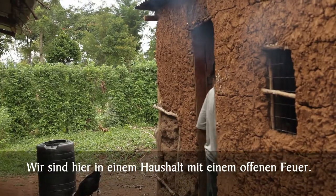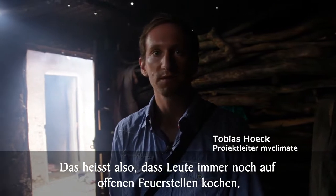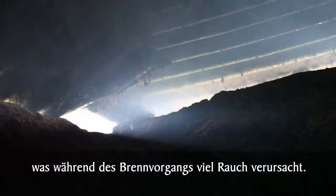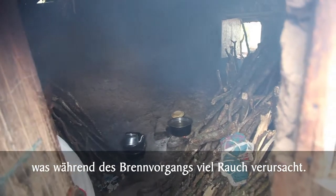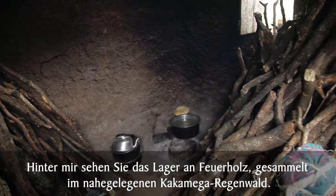We are here in a household with a three-stone fire, which is an open fire. People still cook on an open fire, which creates a lot of smoke during the burning process. And behind me we see the storage of firewood collected from the Kakamega Forest nearby.